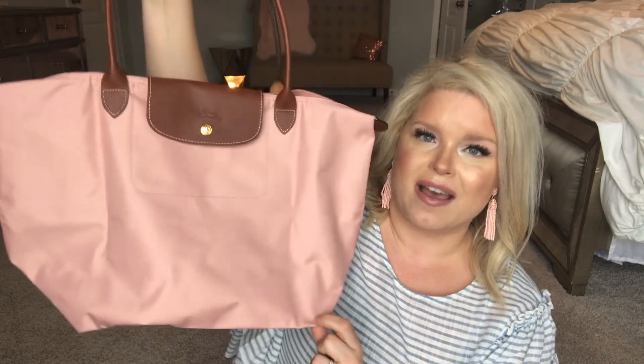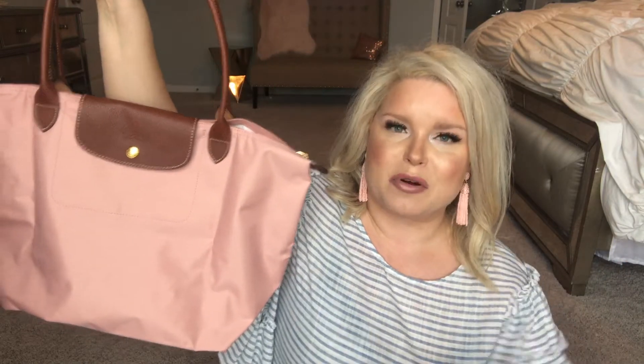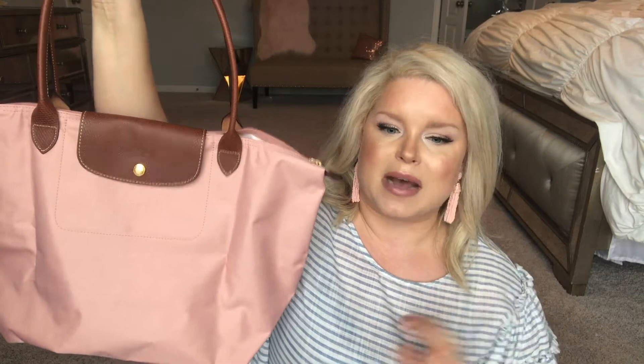Renee, you have amazing taste — you know what I'm talking about. She actually bought this bag the same instant I posted the photo. She's like, 'Oh my gosh, I'm walking into Nordstrom right now to buy it.'